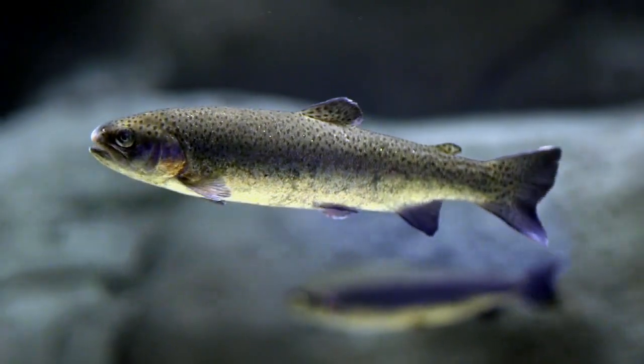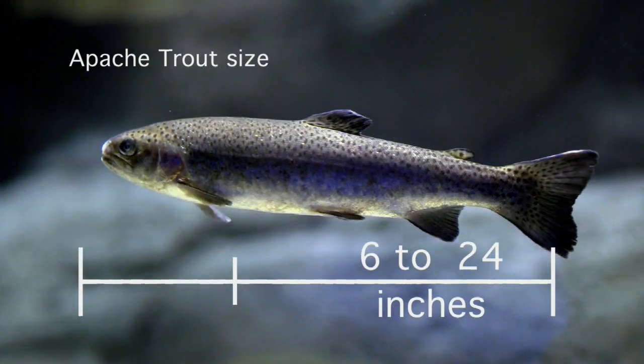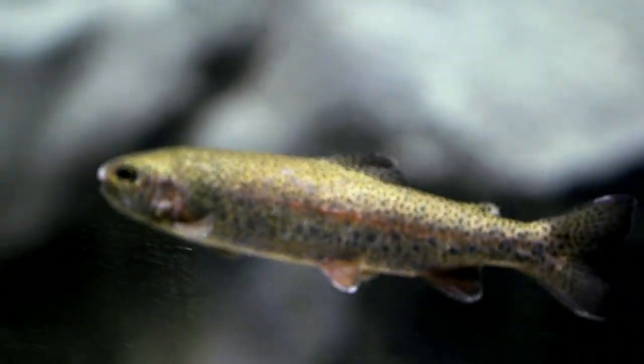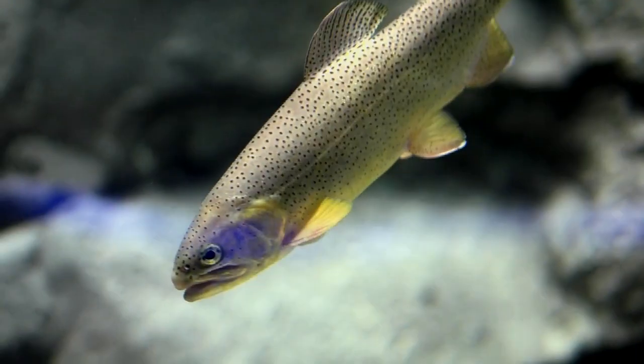They'll look at all these animals to make sure they don't have anything that could be susceptible to wiping out the species in the wild. The Apache trout's size ranges anywhere between 6 to 24 inches, so the animals you see behind us are about a foot long. They're sub-adults, about a year and a half to two years old, so they'll approximately double in size before they're full grown.